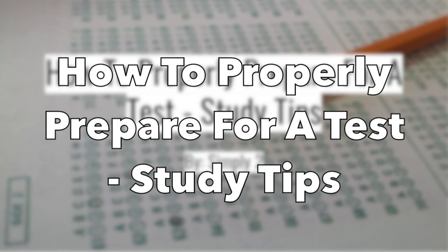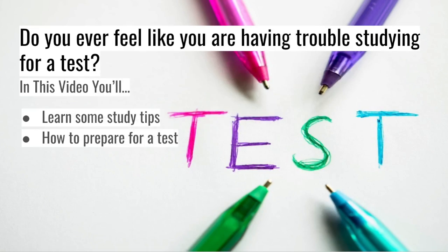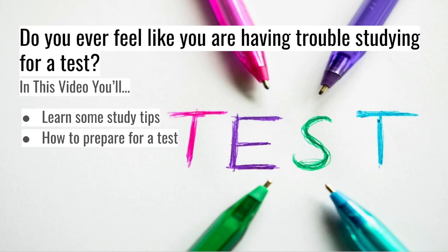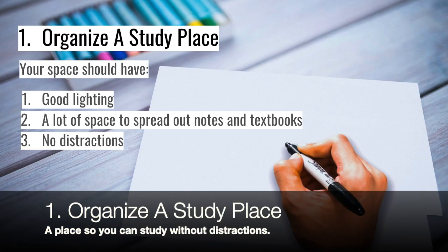Simple 2 presents: how to properly prepare for a test — study tips. If you ever feel like you don't know how to study for a test, then you're in the right place. In this video, I'll tell you how to properly study for a test, including some study tips and tricks. Let's get started.